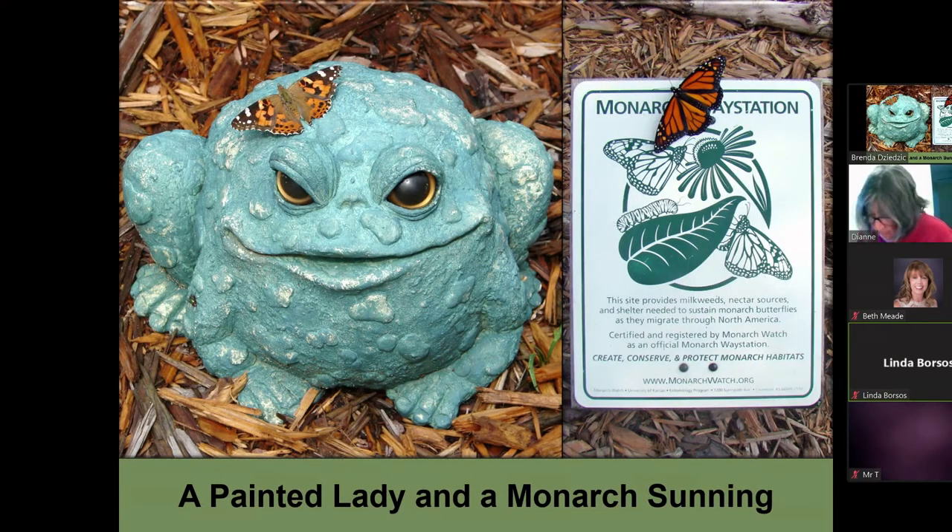Here we have a picture of a painted lady on Mr. Toad, and we have a monarch here on the Monarch Way station. I'm number one on the first Monarch Way station in Michigan and number 45 in the United States. I also keep overripe fruit because there are many species that like to feed on overripe fruit. They'll also feed on dung and carrion, but I don't keep that in the yard.